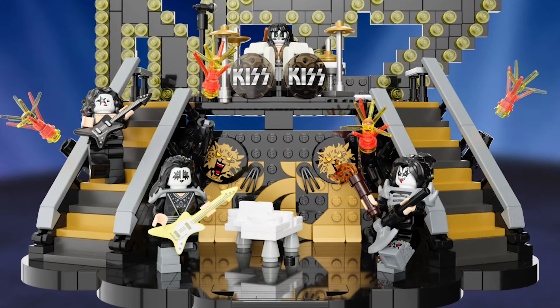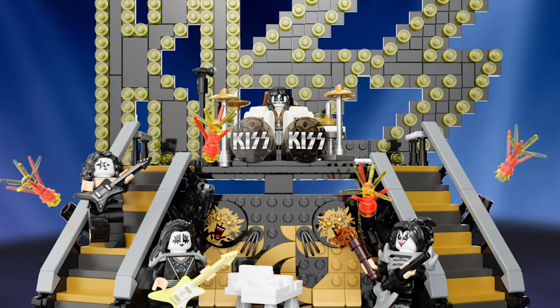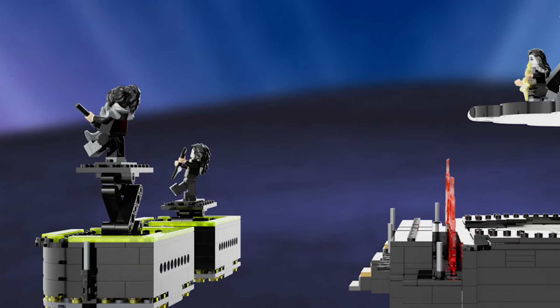LEGO Ideas is a platform where anything you can imagine can be submitted, and if it gets 10,000 supporters like you, this could be turned into a real LEGO product. There's a link in the description down below where you can support this project.